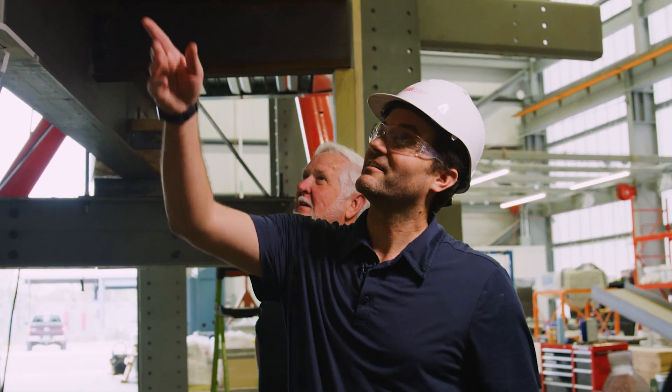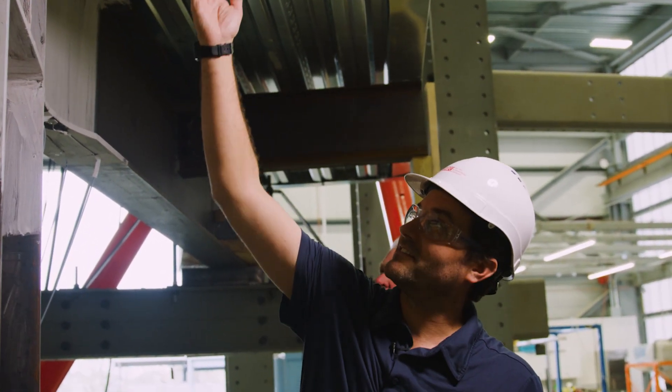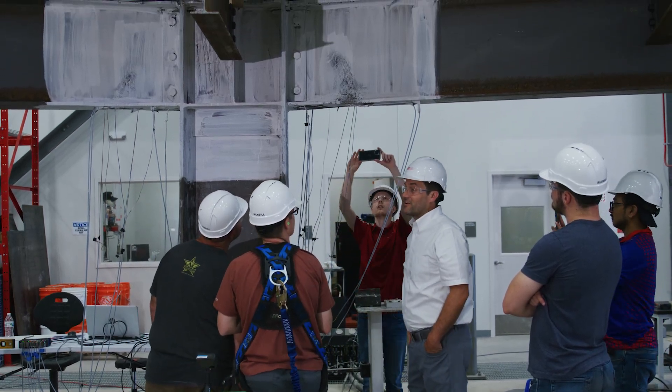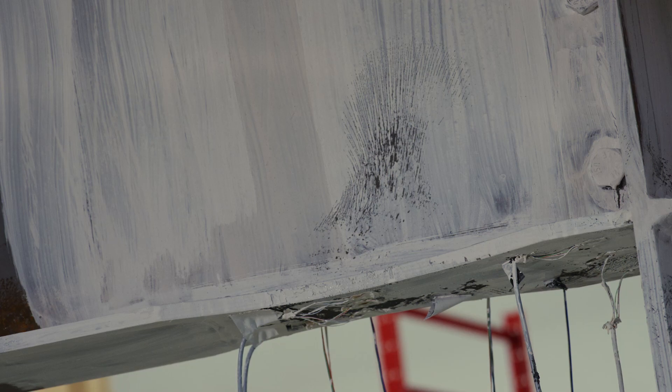That's kind of cool — you see that? It's flaking off in these different directions. Prior to running the test, we typically coat them in a calcium hydroxide whitewash. When the steel deforms to a point where we might expect there to be damage happening, it'll flake off in specific patterns that tell us where damage is occurring.